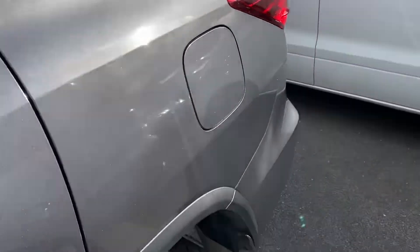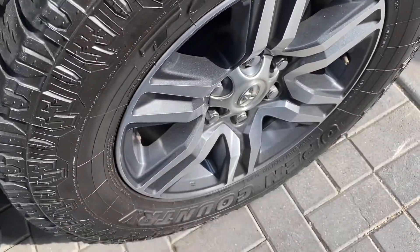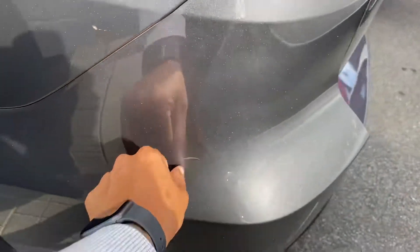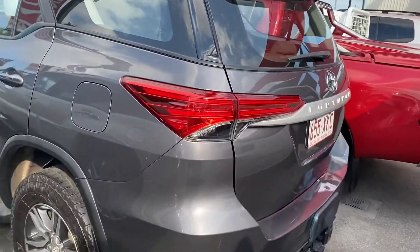Fuel cap obviously on this side. Back tire — same thing, genuine alloys with the same Toyo Open Country all-terrains and plenty of tread left. A few little minor marks just there but overall condition it has been very well looked after.